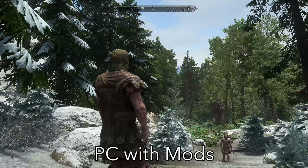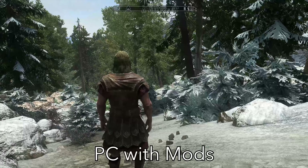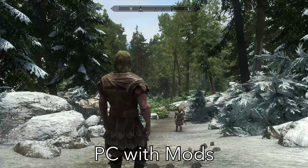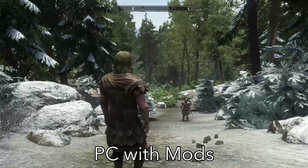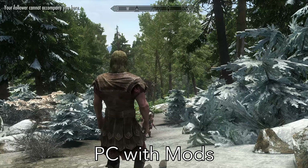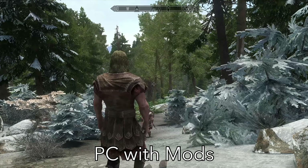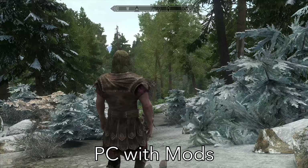It looks like a completely different game. Look at the trees in the distance, the quantity of trees out there. Xbox Series S version versus PC version with the mods — the snow on the trees, the terrain, the texture quality, the grass. It looks almost like a next-gen title. The mod experience on Skyrim is absolutely fantastic. This is one of the most modded games in the world right now with a very active mod community.